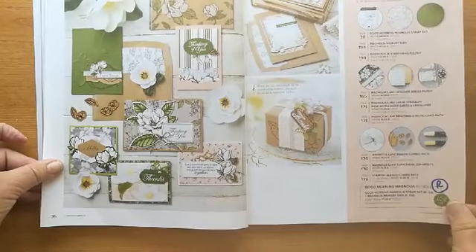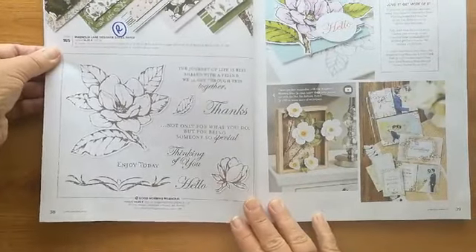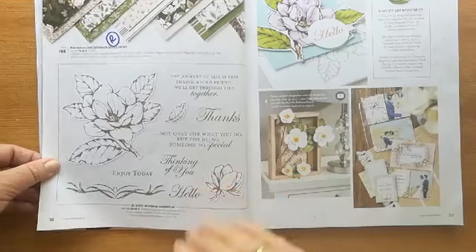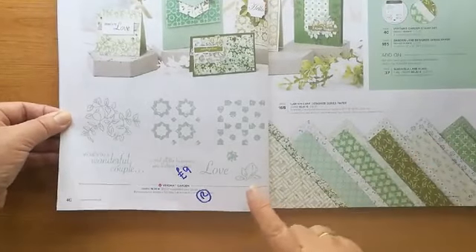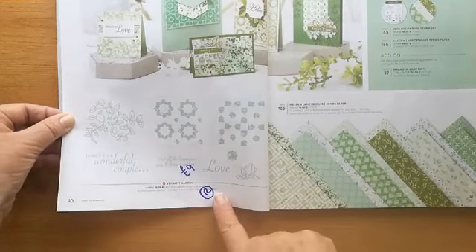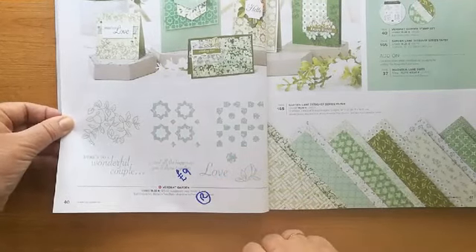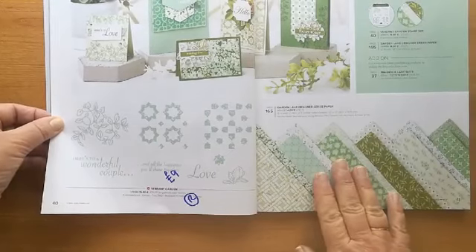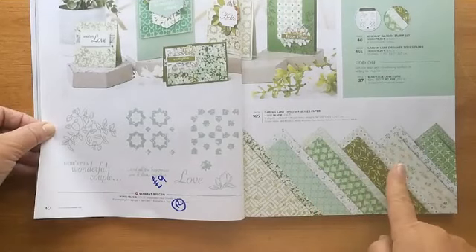We have the complete Magnolia suite — all of the papers are going. Those magnolia papers and the memories and more cards are stunning. Everything but the stamp set is staying. 'Verdant Garden' — if you like putting patterns and designs together, this is a great one. It's retiring: what was £15 is now £9. It's got nice two mosaics that can layer together, a pretty swirly branch, and a little flower. The garden lane designer paper is also going.